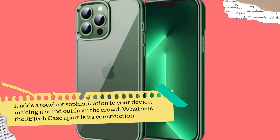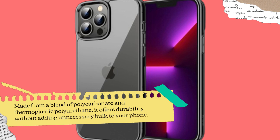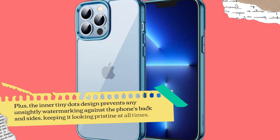What sets the JETech case apart is its construction. Made from a blend of polycarbonate and thermoplastic polyurethane, it offers durability without adding unnecessary bulk to your phone. Plus, the inner tiny dots design prevents any unsightly watermarking against the phone's back and sides, keeping it looking pristine at all times.